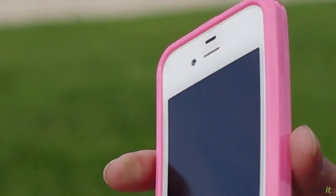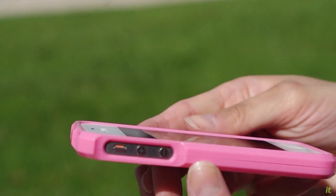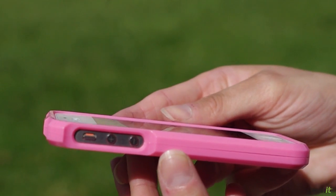These bumpers are really nice because they add a minimalistic layer of protection for your iPhone. It wraps all the way around it, so if you were to drop it on the ground, the bumper would protect your iPhone.